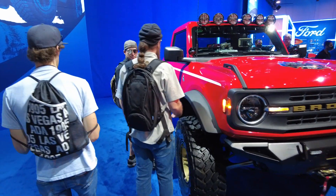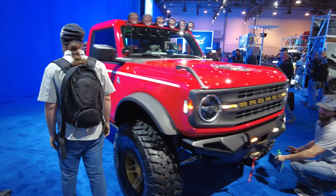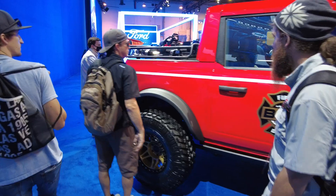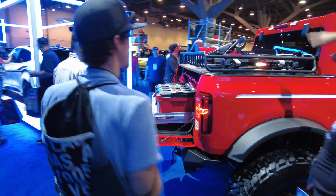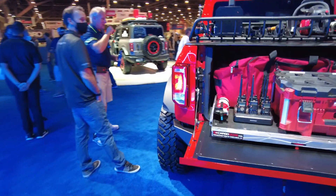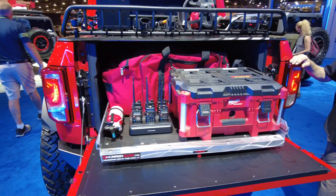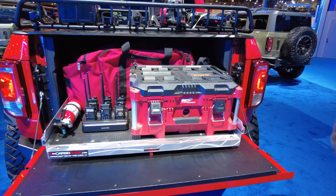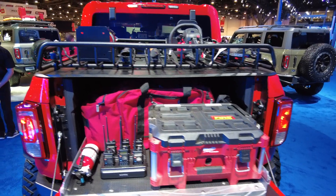This looks like an old fire and rescue or fire department one — cool, I like it. Look what they did to the back: they made it like a little two-door pickup truck. And there's a Cargo Glide — another product we sell at the store. Cargo Glide makes a lot of good products, and I did another SEMA video with Cargo Glide yesterday.